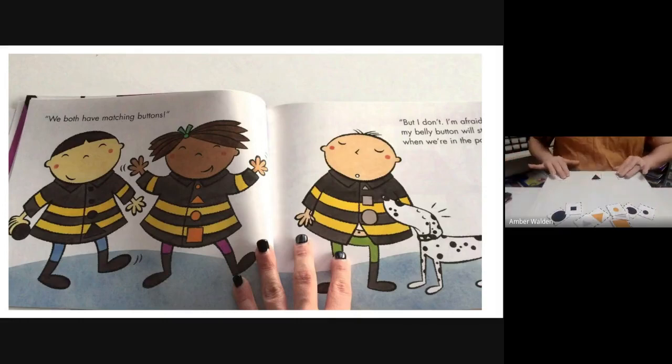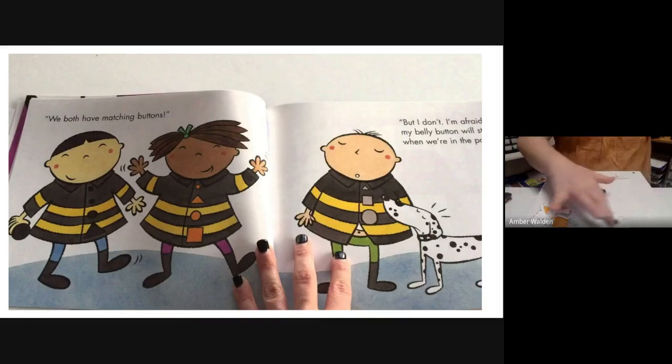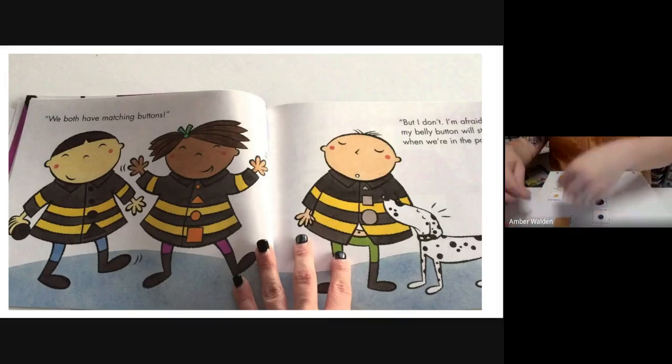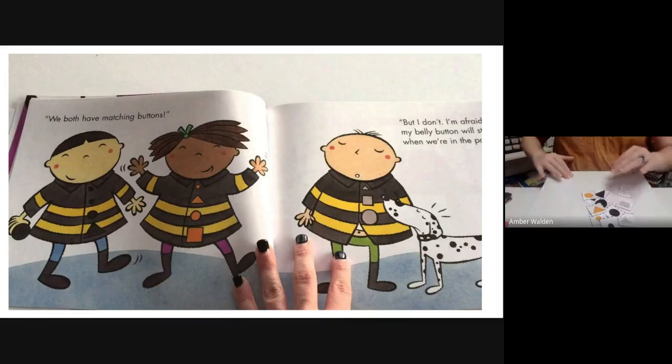I'm going to sort them by color. This one is black, so it's going to go here — and this one is black, and this one is black, and this one is black. They all go in this row because they are the same color. That is the attribute I'm looking for: color. Then I've got all my gray buttons. So I have four orange buttons, five black, and three gray — so that doesn't work, they're not equal sets. Let's do it by shape now.